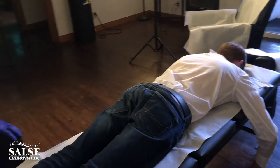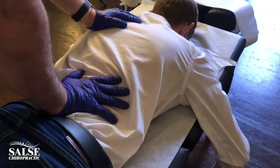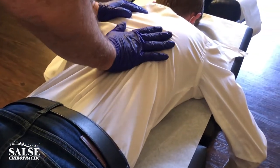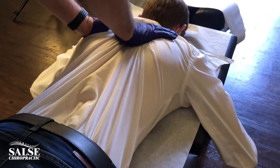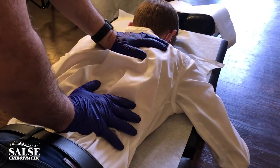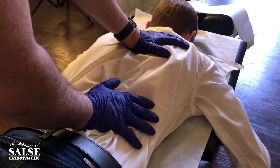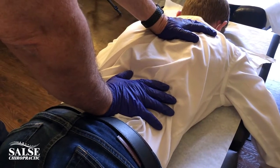We're going to check your spine here — I'm just going to put some pressure. What I'm doing right now is called motion palpation. I'm feeling for joint restriction, feeling for the muscle, feeling to see how the spine's moving, and I'm going to be releasing those areas of restriction. Right in here I'm feeling it, and right here as well.